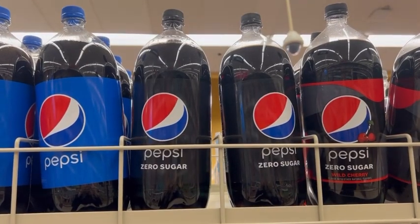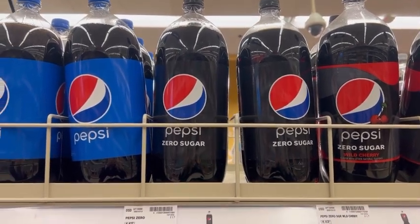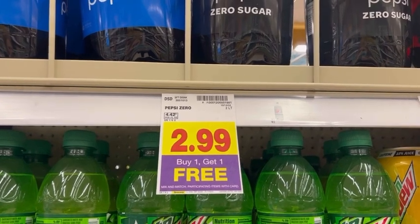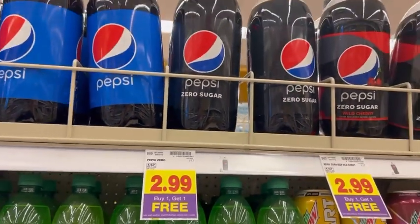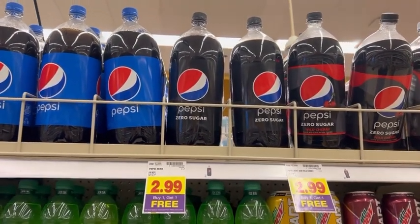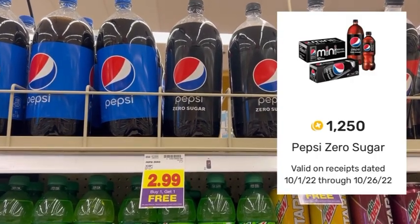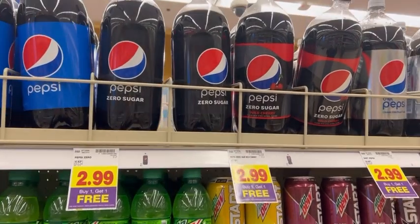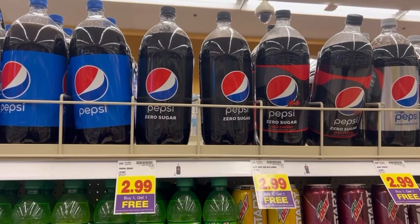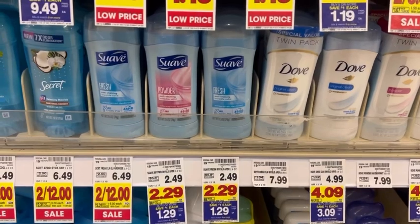Here's another instant savings deal for Pepsi Zero Sugar sodas. These are two dollars and 99 cents each, and with a buy-one-get-one-free promotion, pick up two — one will come off free at checkout — leaving you to pay two dollars and 99 cents out of pocket. Submit your receipt to Fetch Rewards for 1,250 points. After that dollar and 25 cents back, both sodas come to a dollar and 74 cents total, or just 87 cents each.